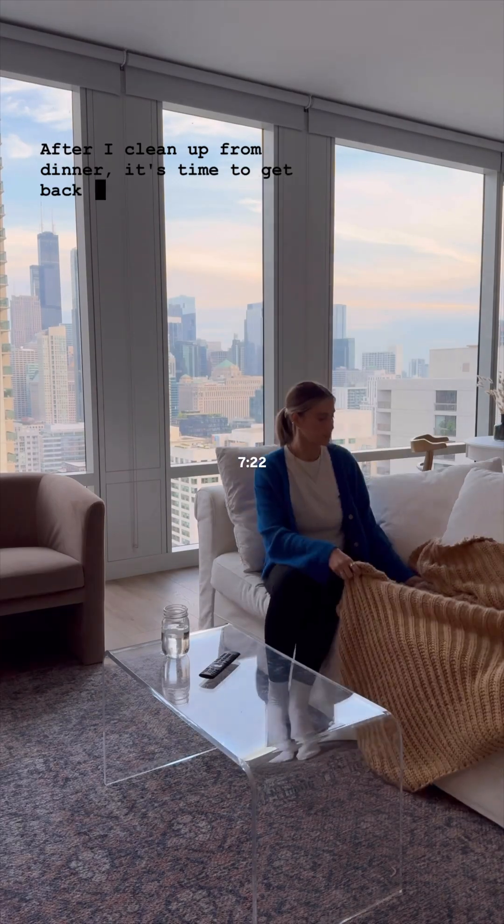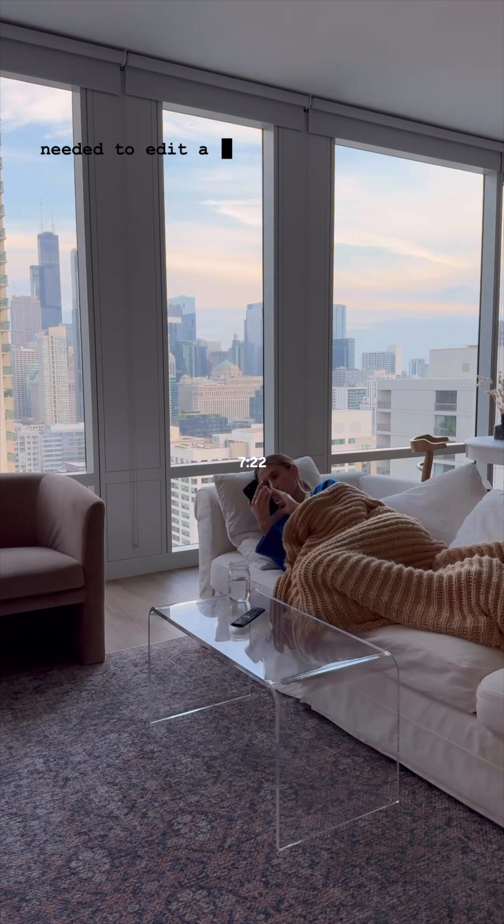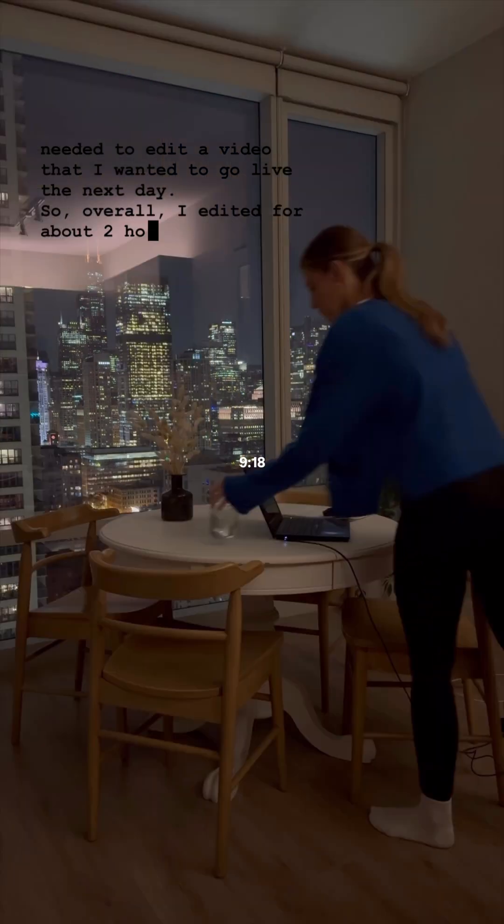After I clean up from dinner, it's time to get back to work. This evening I had to finalize a video for a brand and needed to edit a video that I wanted to go live the next day, so overall I edited for about two hours.